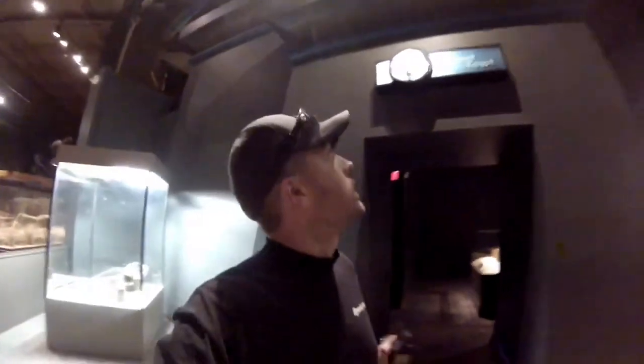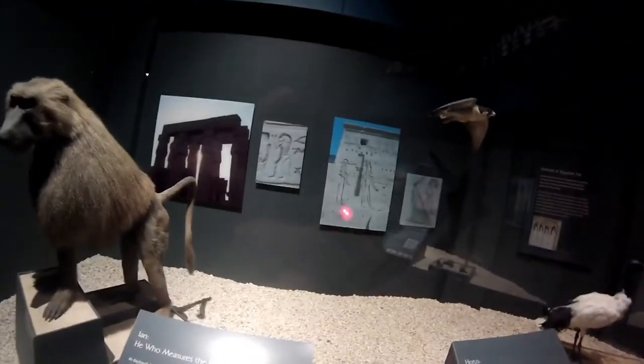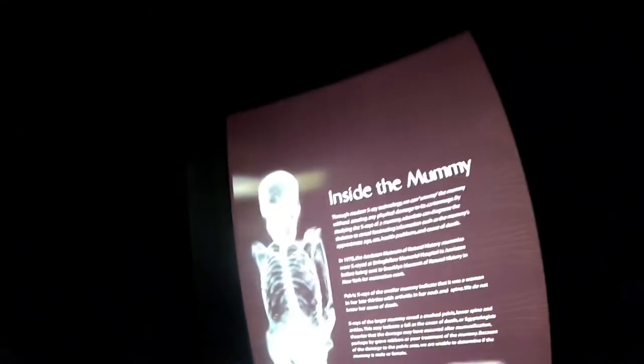Now we're going into the ancient Egypt section. There's a baboon with pictures of it, Egyptian art on the wall. Here's the jackal, or Anubis as it was called in ancient Egypt. Here are some actual mummies — this one's head is cracking open. They don't know exactly how old they are. Here they are extracting the mummies that you see in the case right there — they're showing a video. This is the x-ray of the mummy over there.